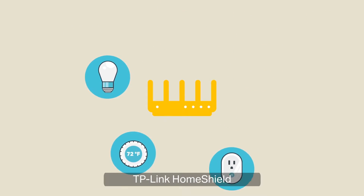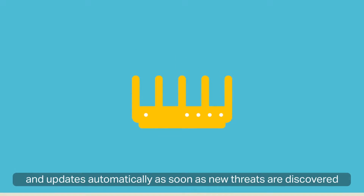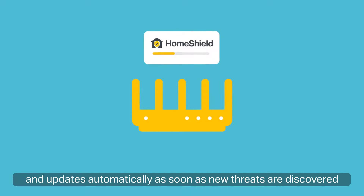TP-Link HomeShield protects every device connected to your network from cyber threats and updates automatically as soon as new threats are discovered.